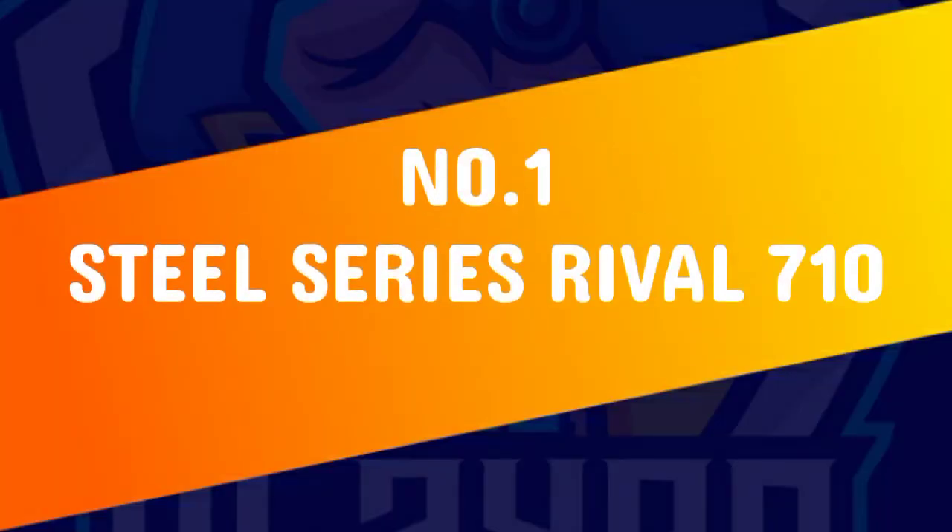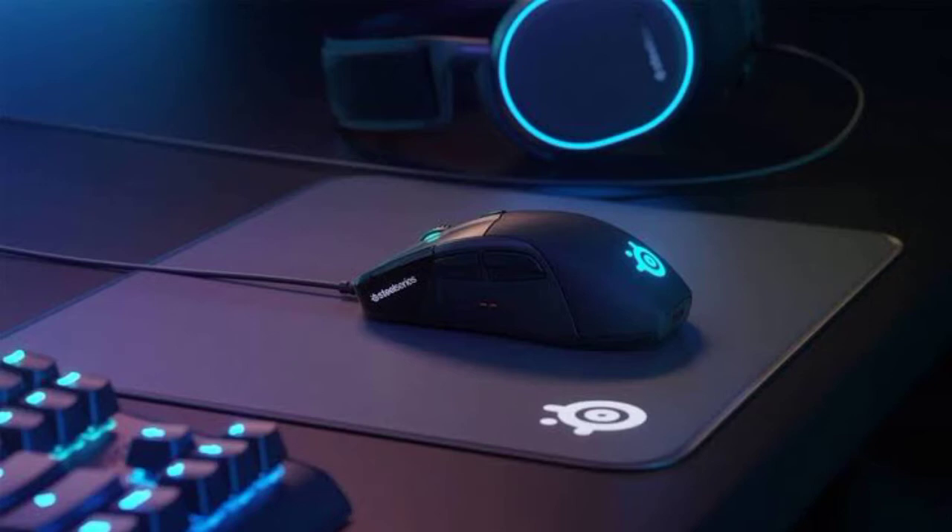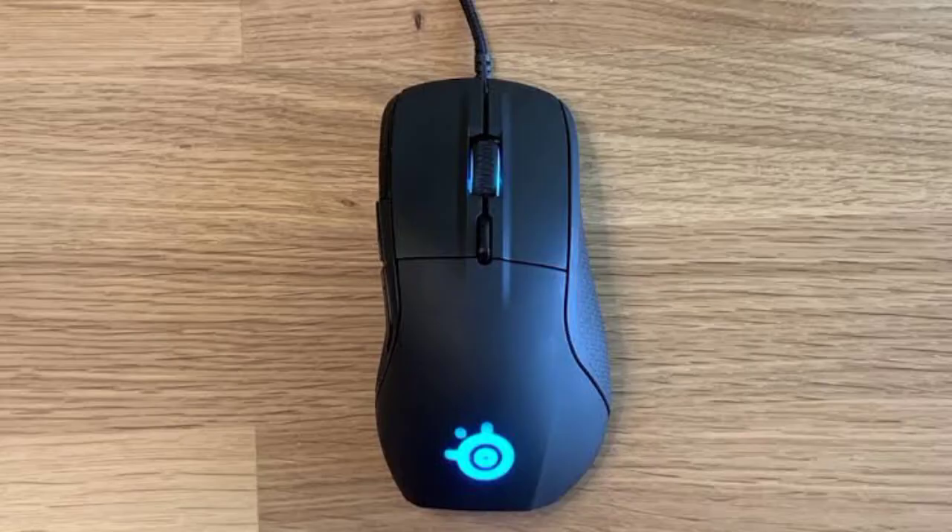At number 1 spot we have the SteelSeries Rival 710. Features, balance, and efficiency are all present in equal measure in the new SteelSeries Rival 710 when it comes to the best gaming mouse, earning it a top spot in our chart.